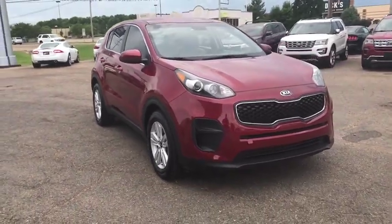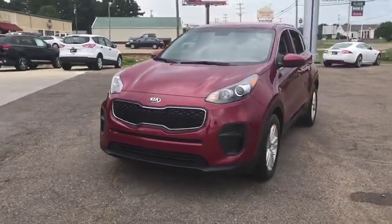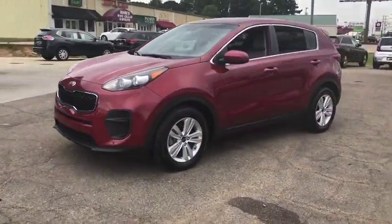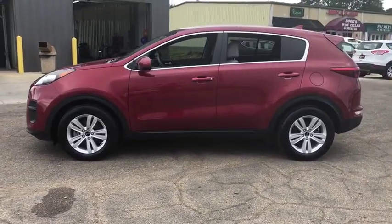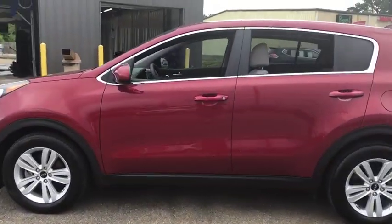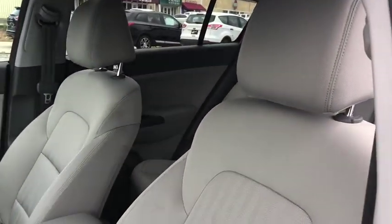The 2017 Kia Sportage. With its sleek and stylish exterior and its roomy, feature-laden interior, the Sportage both looks good and performs well on the road. This vehicle has less than 30,000 miles. Is love at first sight really possible? Let us know when you stop in.